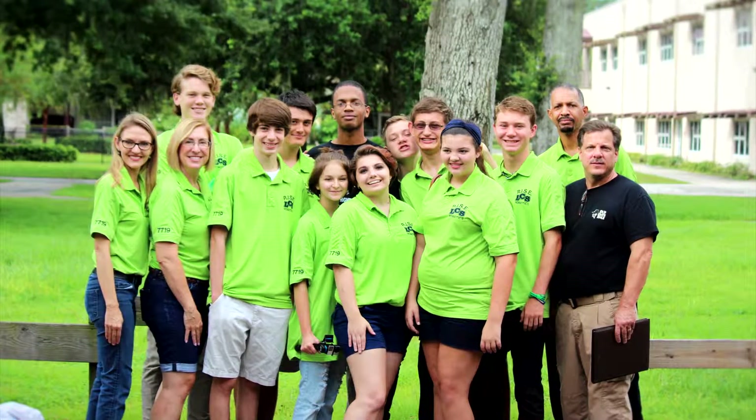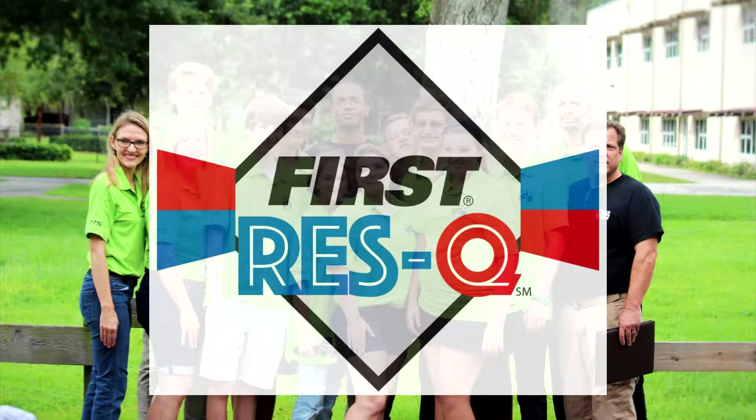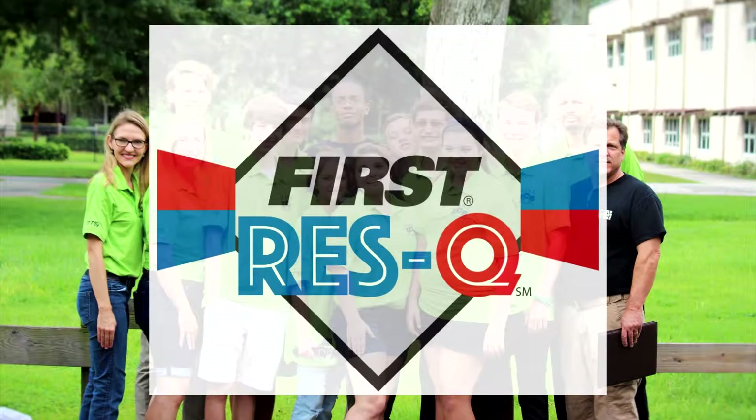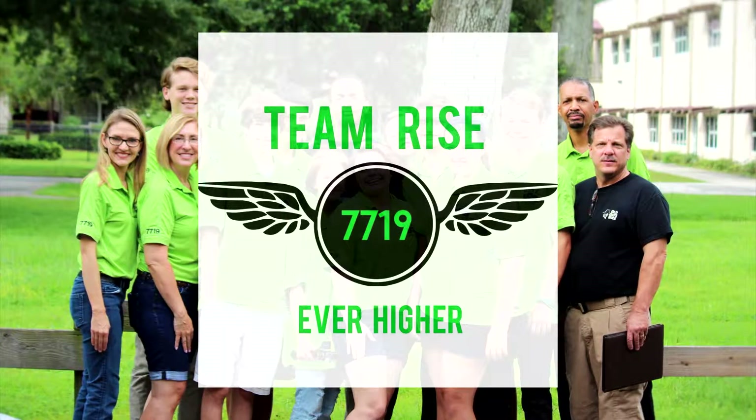The 2015-2016 Rescue Season challenged Team Rise to take our creativity, strategy, design, function, and development and teamwork to a higher level. Our team motto is Ever Higher, and this year's game allowed us to put that to the test. Thank you for the opportunity to share our season with you.